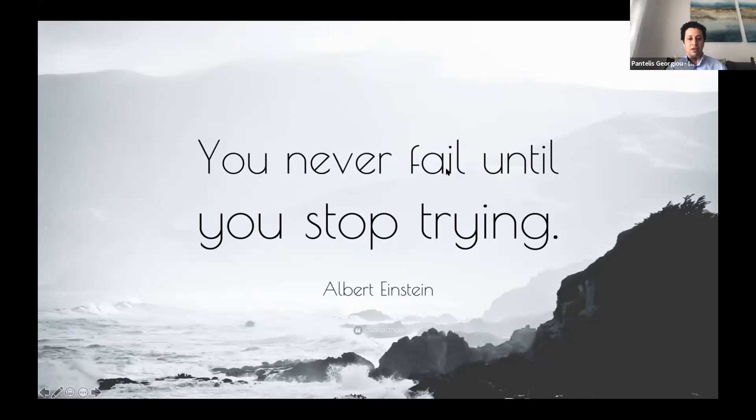I want to thank the great team in infection technology, all my collaborators — both the clinical scientists for COVID-19 and infectious diseases — and all my funders who have supported me throughout this journey. I'm going to pass over to Bill, who's also going to go to the lab so we can show you a live demonstration of the team working in the lab and the technology and facilities we're using for our rapid diagnostics. Thank you very much for listening to my talk.